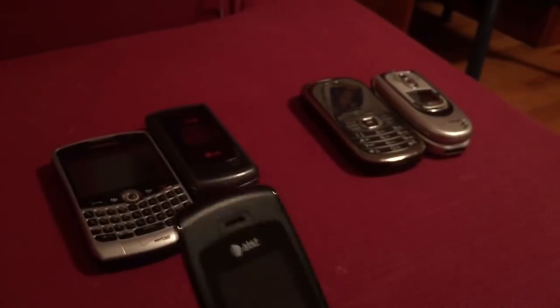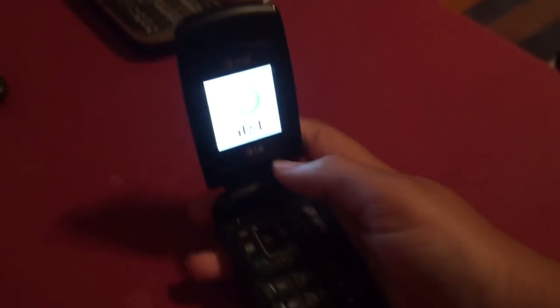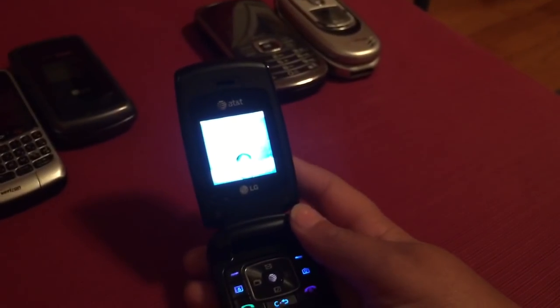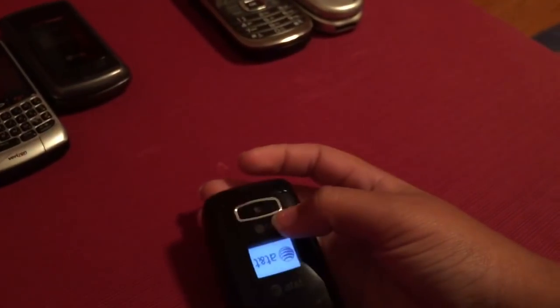Here we have my first ever activated phone, the LG CE110 for AT&T, which I really liked. But then I decided I wanted a smartphone, and I have a smartphone now — I'm actually filming with my smartphone, which is the iPhone 6.